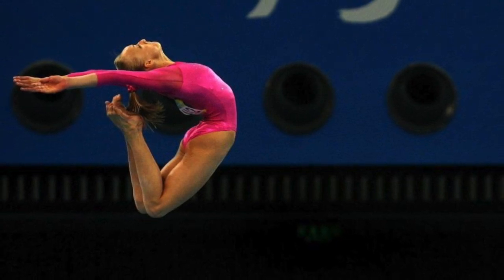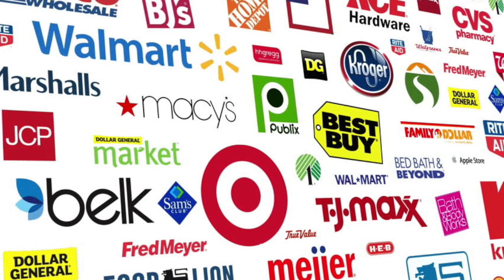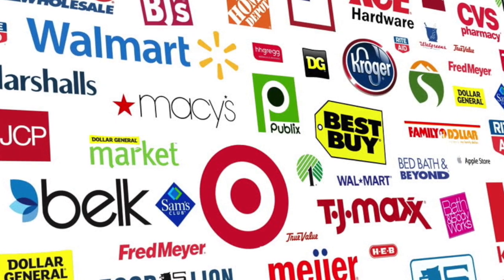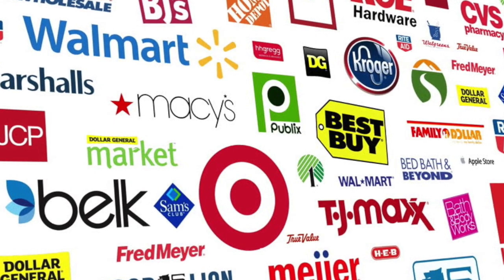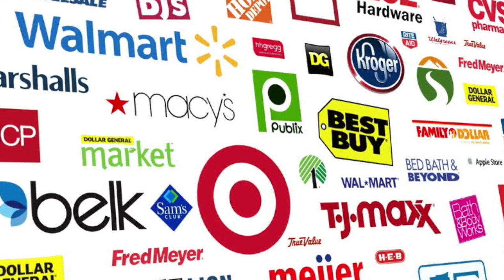Hi everyone. Welcome to the Spectre Creative Channel. This is Scott Toy Guru Nylick, your regular host for these videos, and today we are talking about 2011 retailer exclusives for the DC Universe Classics line.